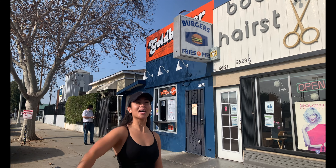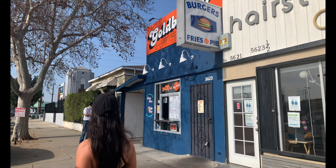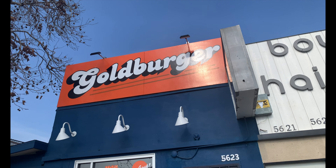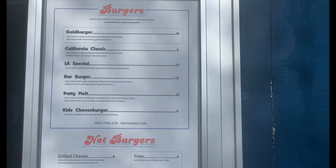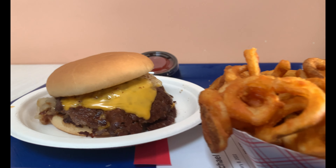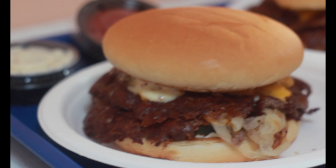We're at Goldberger in Highland Park — one of the best burger joints in LA. They have two locations, one in Los Feliz and the other in Highland Park. They are serving up some of the best grass-fed smash burgers in LA. The burger is full of flavor and you get those crispy edges that everyone loves. And don't forget about the curly fries.